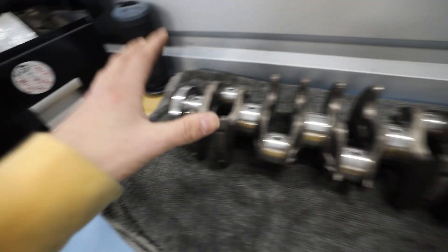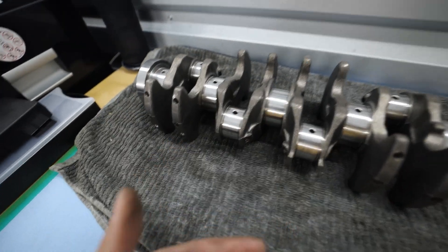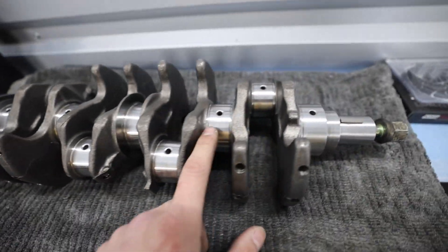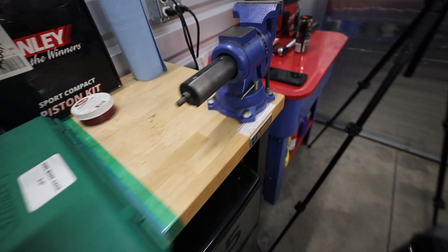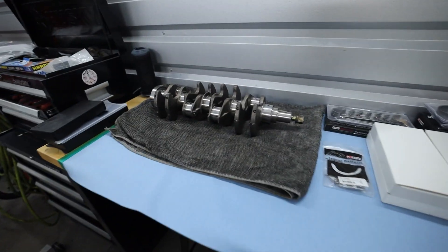I'll show you guys this process - it's the exact same as on Subarus. We take our point mics and go through and measure the diameter of all the journals. Remember, you don't want to take measurements off the oil galley locations because that will throw them off. I've got the crank bolt in, and I've bolted my vise to the table so we can lock the crank down and start getting measurements.